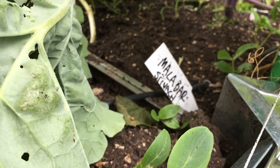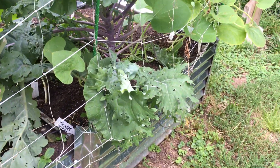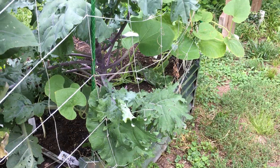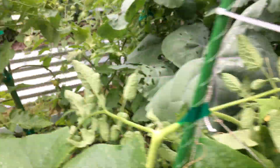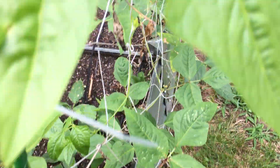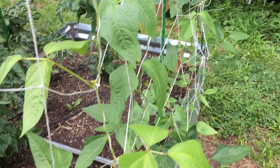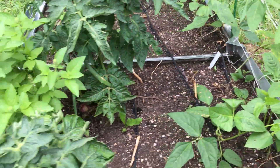The Malabar spinach that I planted last time is totally coming up, and that will also make use of your trellis over here. Beans are coming up too — there were a few little spots here and there that I filled in, so that ought to be looking good in a little bit.